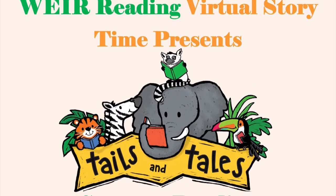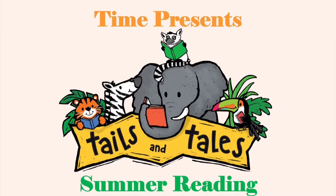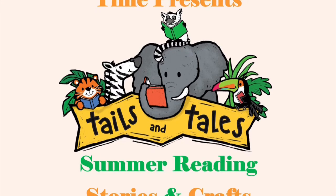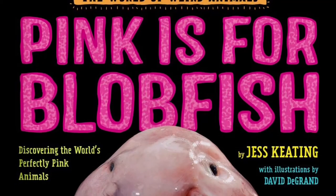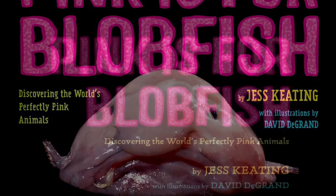Welcome back to We're Reading Virtual Storytime's Summer Reading Program for the week of July 26, 2021. Story and Craft Number 2: Odd Animals. The World of Weird Animals — Pink is for Blobfish.